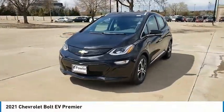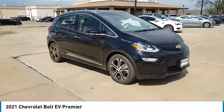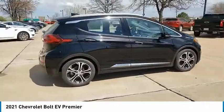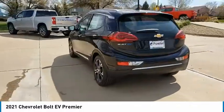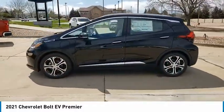Take a ride in the 2021 Bolt EV. The Chevrolet Bolt EV has a beautifully sculpted exterior, along with its impressive performance, spacious interior, and advanced technologies. It has completely reinvented what an electric car can be.